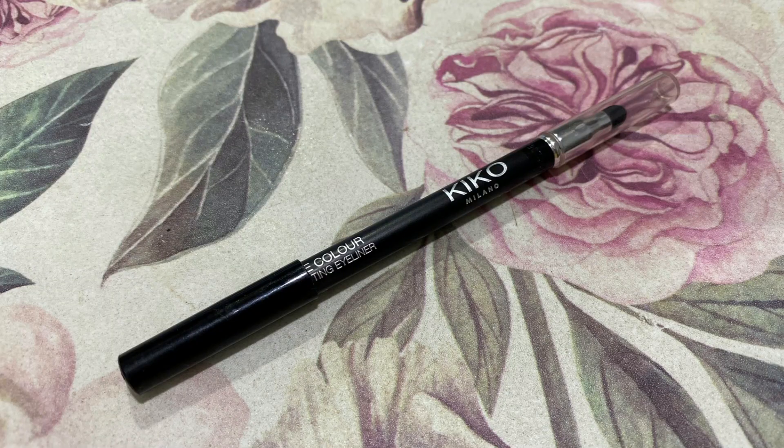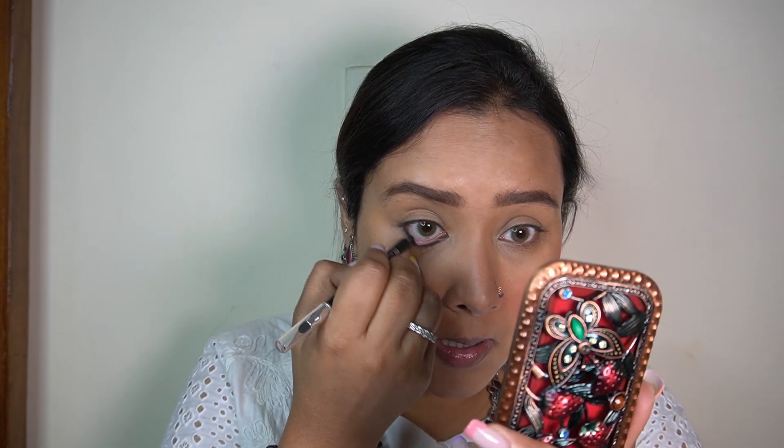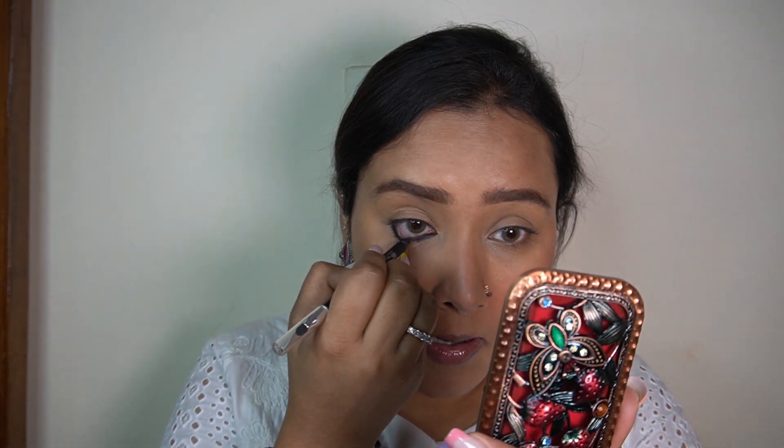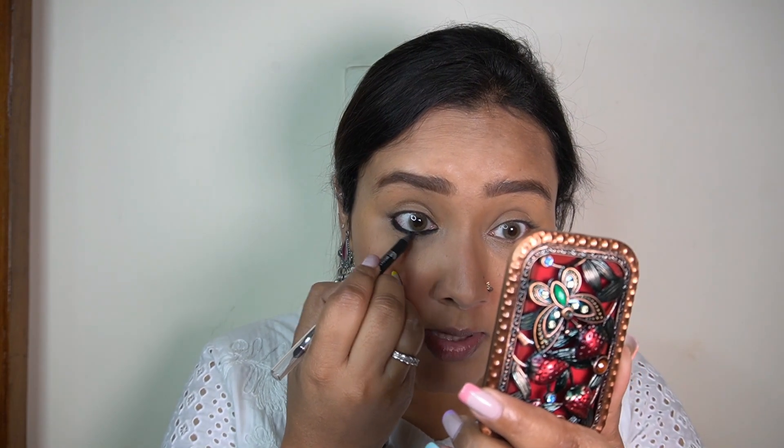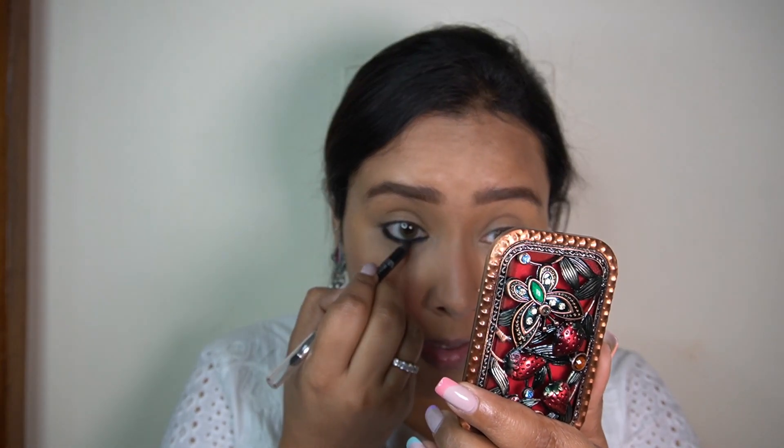Now coming on to the eyes - I'm taking my Kiko Milano Intense Color Long Lasting Eyeliner in shade number 16. This is the star of the show today! I'm going to use it generously - lining my waterline and pressing it really hard to get a very thick line along the lower lash line. When you press it really hard, it also goes on the outside of your waterline, which is exactly what I want, to get that intense thick kajal look.